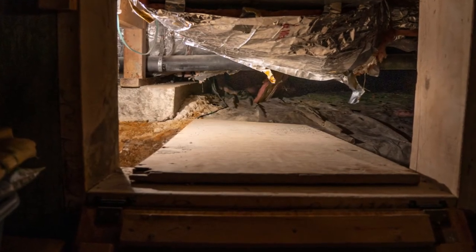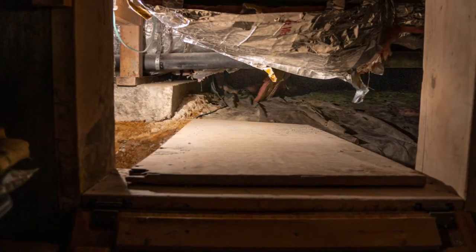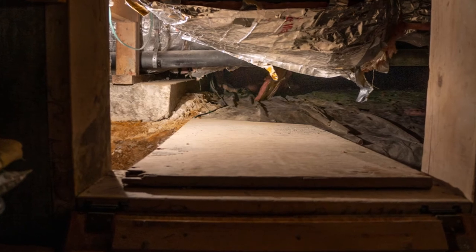The last step was a dangerous dive into the dark crypt of our crawl space to run a line where I wanted the phone to be. Success!